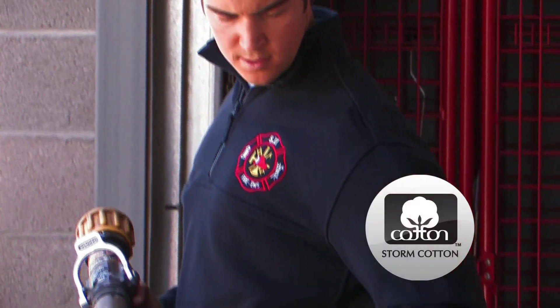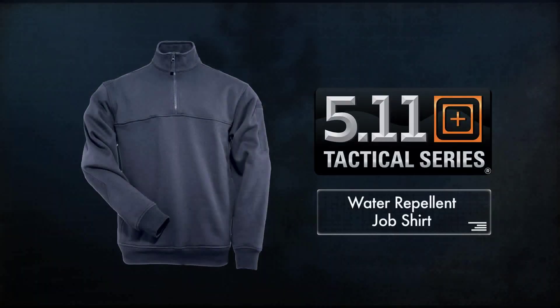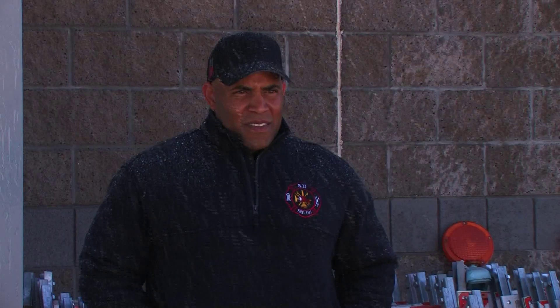Crafted from Storm Cotton, an exclusive fabric developed by Cotton Inc. for 5.11 Tactical, the water repellent job shirt sheds water while maintaining breathability and everyday comfort.